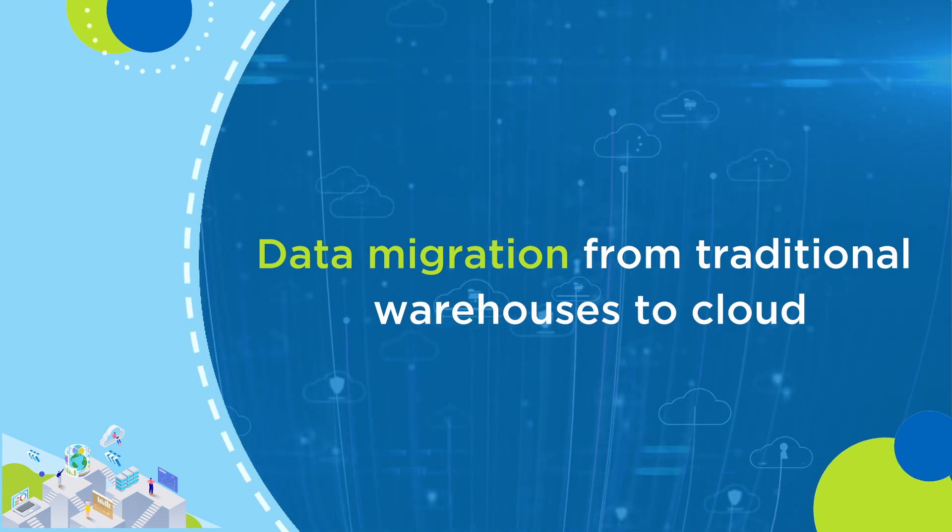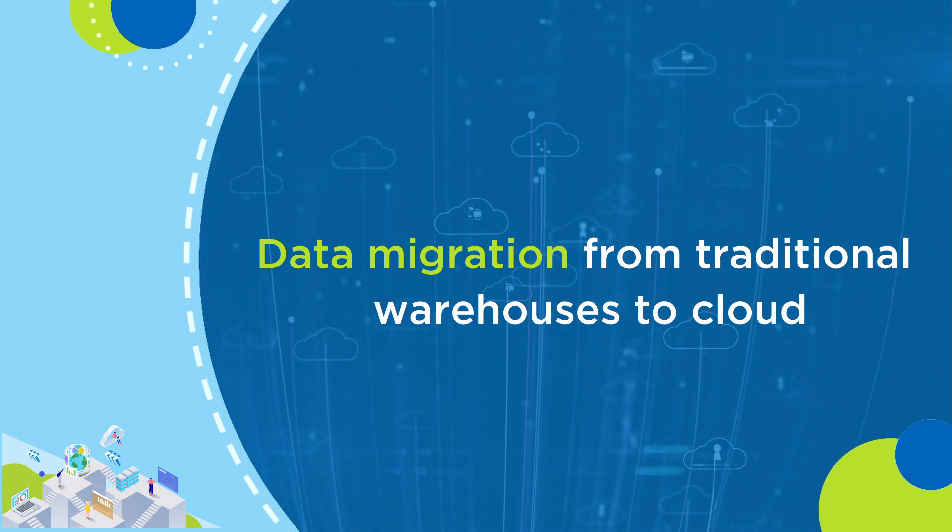The digital transformation has impacted the industry in a positive way. Monolithic and legacy applications have been moved over to modernized applications and onto cloud. As a result, what has happened is it has forced enterprises to move from their traditional data warehouses, data marts, data lakes,